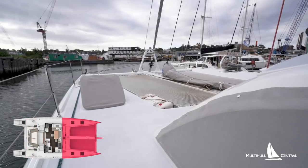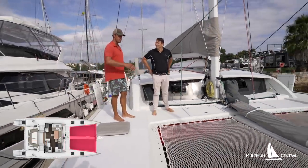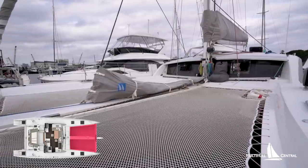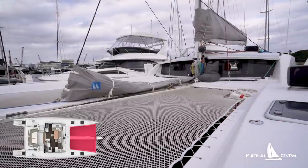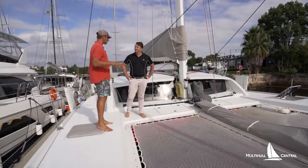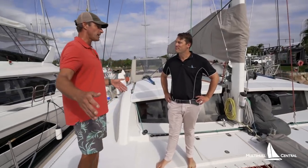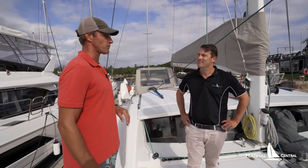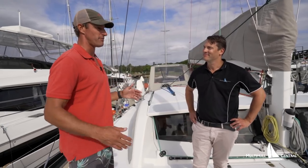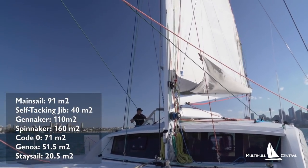Up front is my favorite part of the tour — all the sails. The first thing you notice is the huge trampoline, which tells you this is a performance cat. Our Lagoon had a tiny one-meter trampoline by comparison. The large trampoline brings all the weight aft — you really want weight under the mast — so all the fuel, batteries, and heavy gear are centrally located midship. The length of the waterline gives you speed and removes a lot of the hobby-horsing effect catamarans are famous for. At 51 feet, this boat is very comfortable underway. We have a large square-top mainsail.